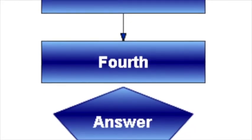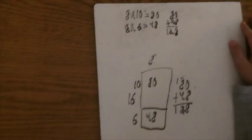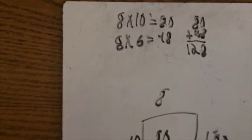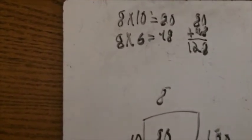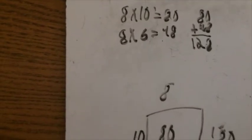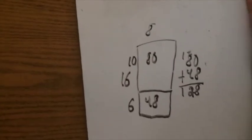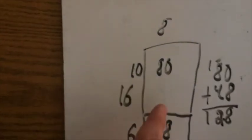Now let's take a look at what a student in class today might say when asked the same question. Since the question was 8 times 16, I divided the 16 into 10 and 6. So I did 8 times 6 is 48, and 8 times 10 is 80, so I added 48 and 80 together to get 128. Can you explain this model?